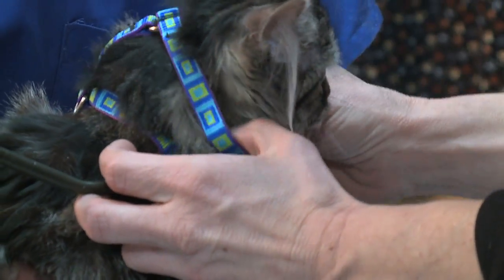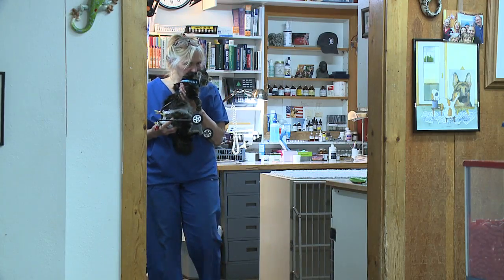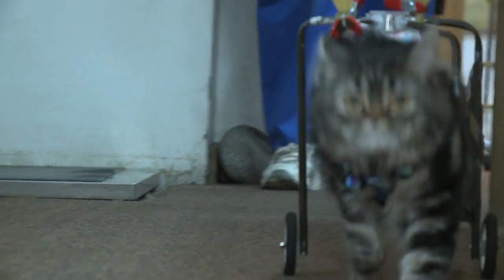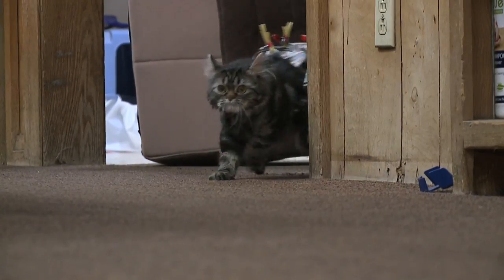Here we go. We're going to put your little head in first. The top secret cat contraption is fitted on Flipper. On your mark — okay, here we go — get set — okay, there you go — go. In no time she's cruising the clinic, this way and that, zipping and ripping, not dragging legs behind.